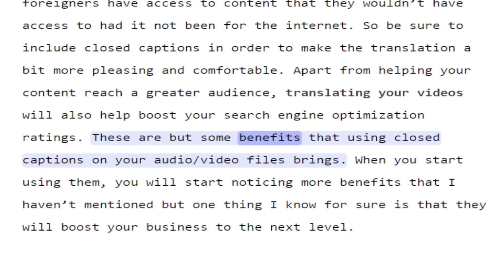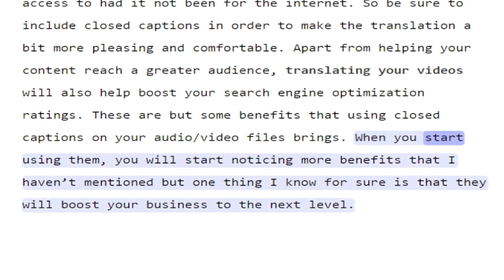These are but some of the benefits that using closed captions on your audio/video files brings. When you start using them, you will start noticing more benefits, but one thing is certain — they will boost your business to the next level.